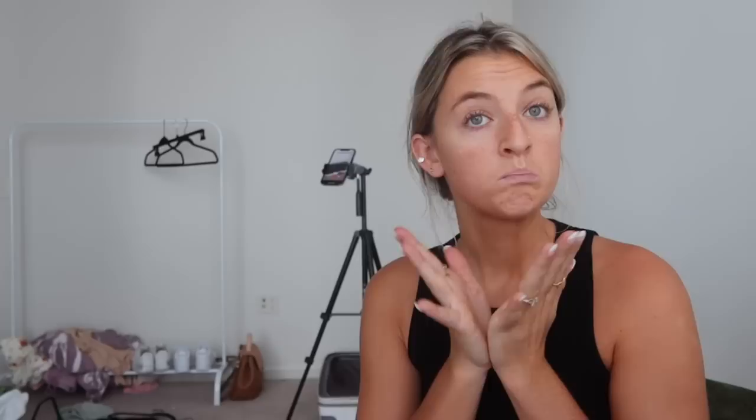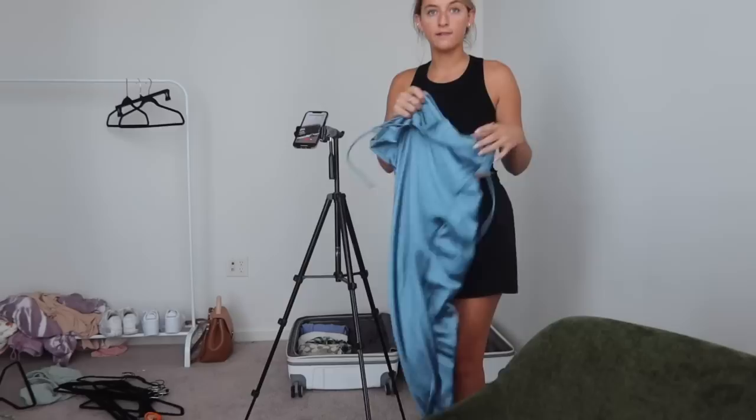I made a TikTok before I went to Hawaii where I did a little packing one and I loved doing it. It just took me a really long time, but I'm taking on the task again. When you see how much stuff I have, it's ridiculous — I actually don't know if I'm going to be able to fit it in a suitcase and a carry-on. But let's try. So I'm starting off with dresses and I have a lot of dresses in here.